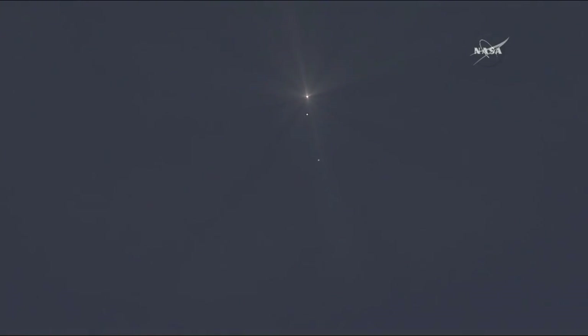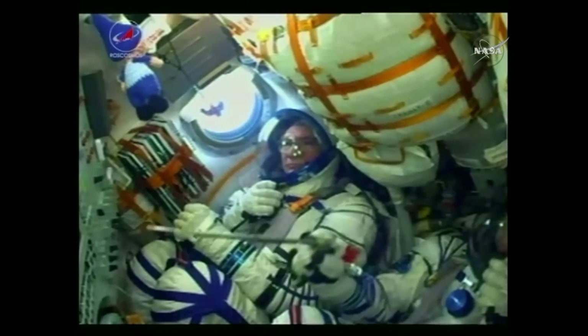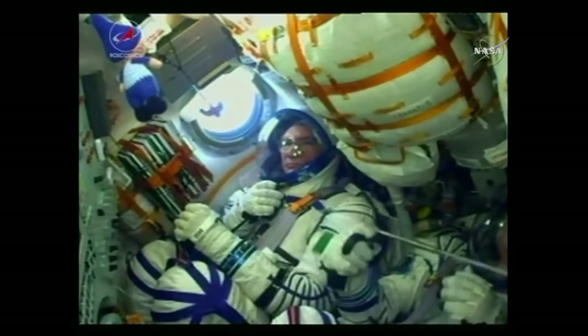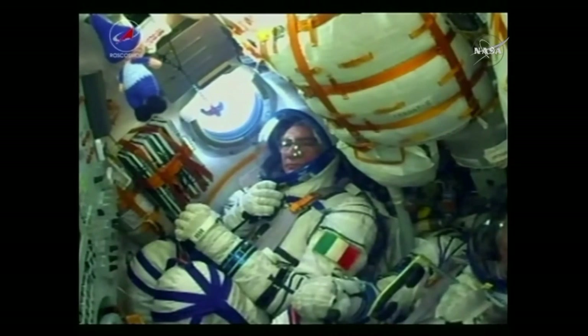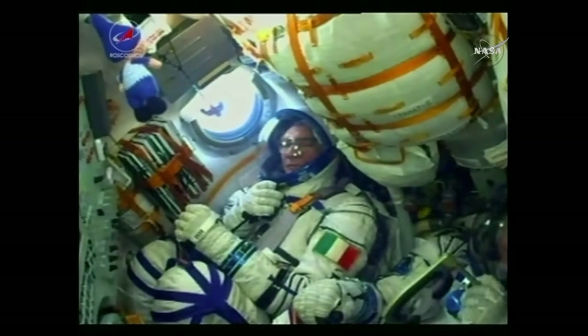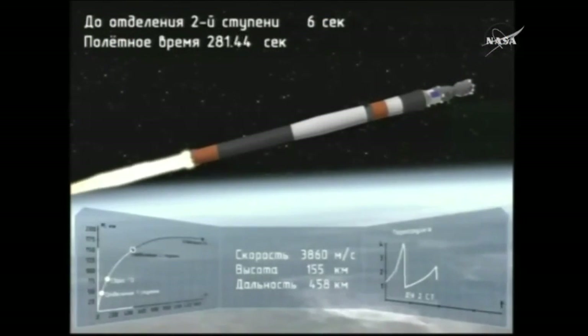It burns until the four-minute, 43-second mark. The Soyuz will use what's known as a hot stage technique, so the third stage will actually ignite while the second is still burning. The view inside the cabin — you can see things going very well for the rocket. Paolo Nespoli is here in the center of the screen, Sergei Rozanski in the bottom right corner of your screen, and we should be coming up on the third stage.